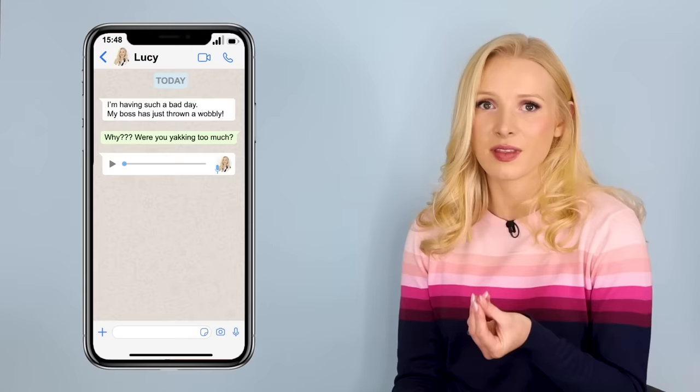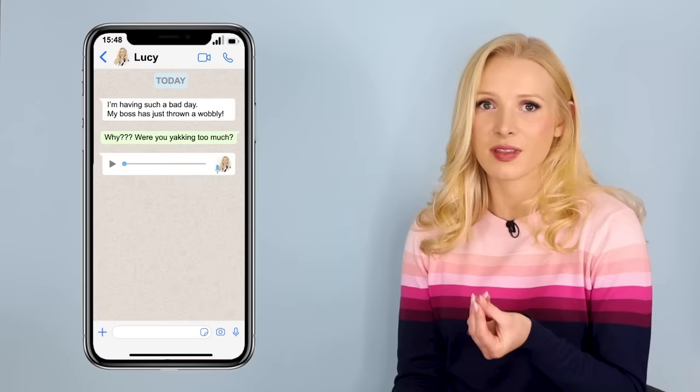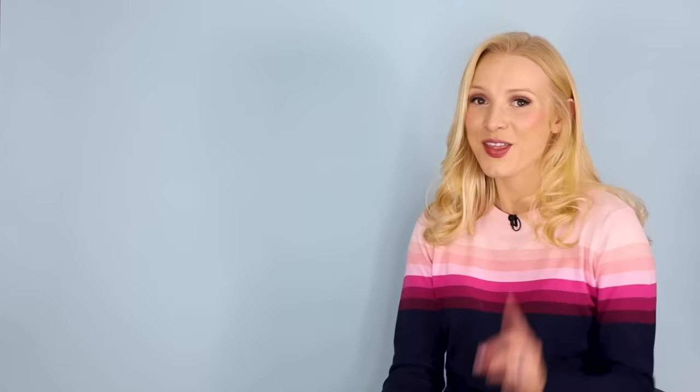Did you get that? Did you understand 100%? Don't worry if not — that was really quick. That was me speaking in the way I do when I'm with my friends. Let's take a look at the slang in that audio message.